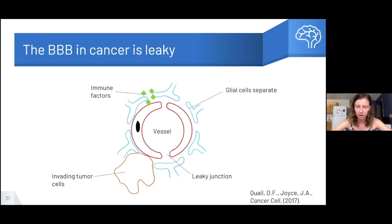Interestingly, the blood-brain barrier can still block some molecules in cancer — it actually tends to still block a lot of drugs, which is really unfortunate. It's only opening enough to let in small bad factors like cytokines, but not necessarily wide enough to let in drugs as well.